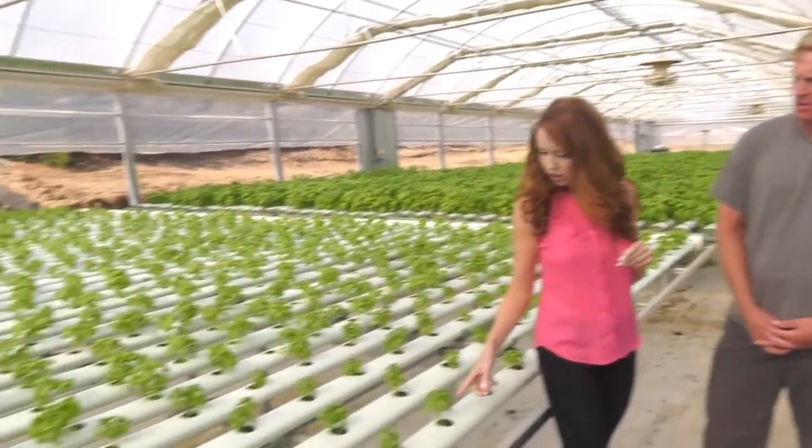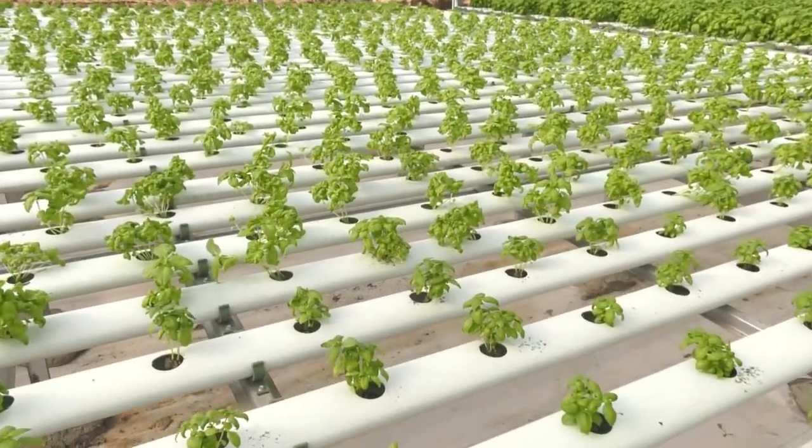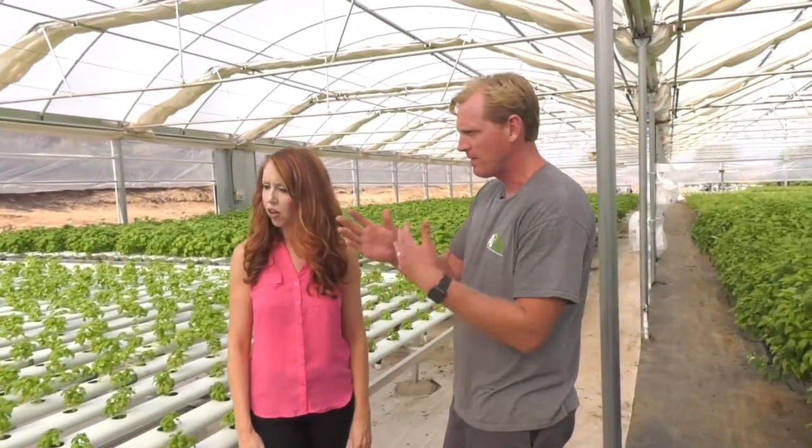We're at the newest greenhouse here at Archie's Acres. These were just transplanted a few days ago. We start all our seeds in trays, grow small plugs, and then transplant them into these irrigation pipes. The tables are on rollers so we can move them in and out freely and reduce walking space. This time of year it takes about three weeks until you can harvest. In winter it slows down to about four to five weeks.